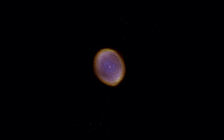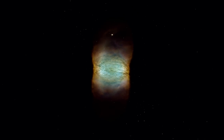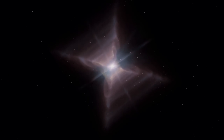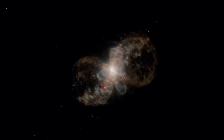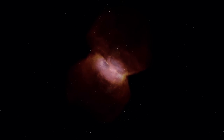Planetary nebulae have been the subjects of some of Hubble's most stunning images. Despite their name, these picturesque objects have nothing to do with planets. The early astronomers observing them knew they weren't planets — they didn't move across the sky — but they were given the name as they resembled distant planets in the telescopes of the day.